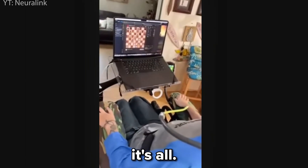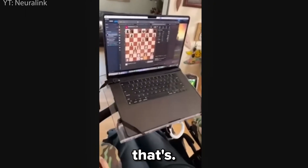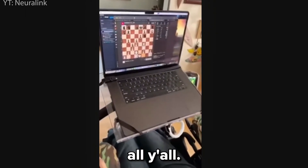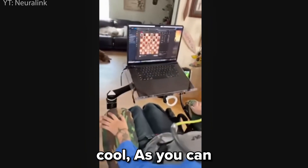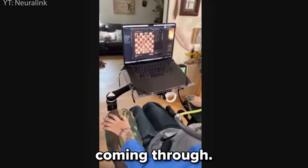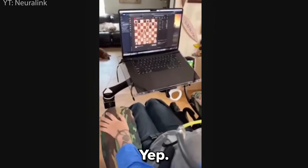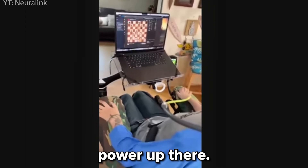But now it's all being done with my brain. If y'all can see the cursor moving around the screen, that's all me, y'all. It's pretty cool, huh? Actually, can you pause the song just for the audio coming through? And that was also done with your brain? Yup. It's all brain power up there.